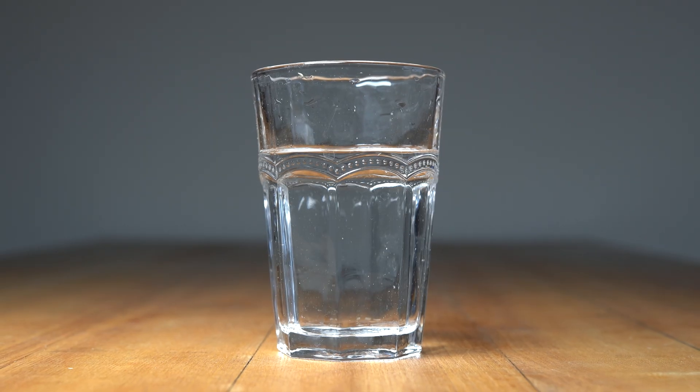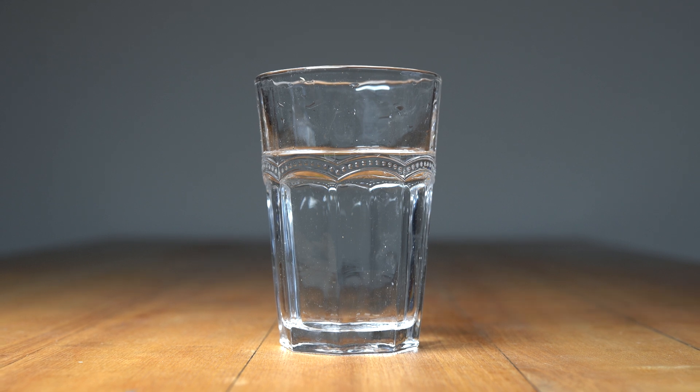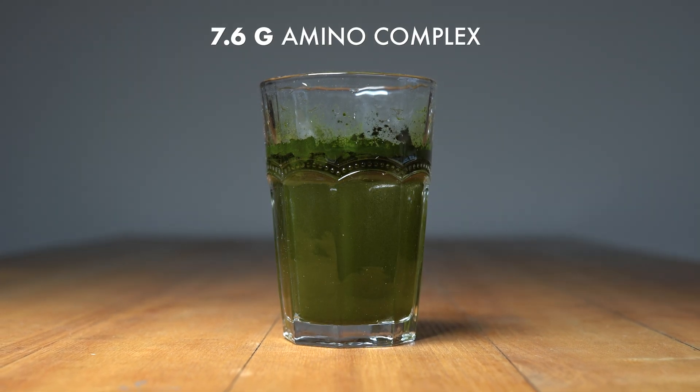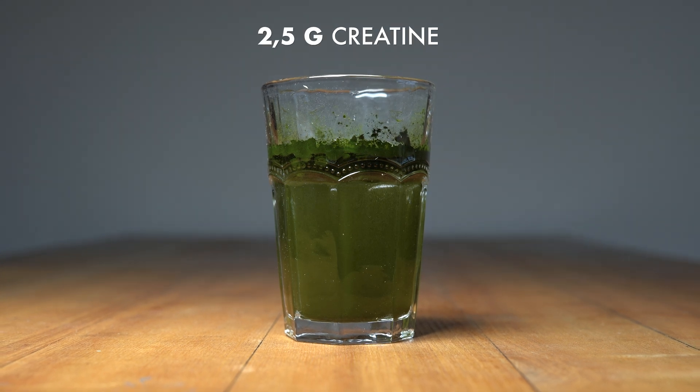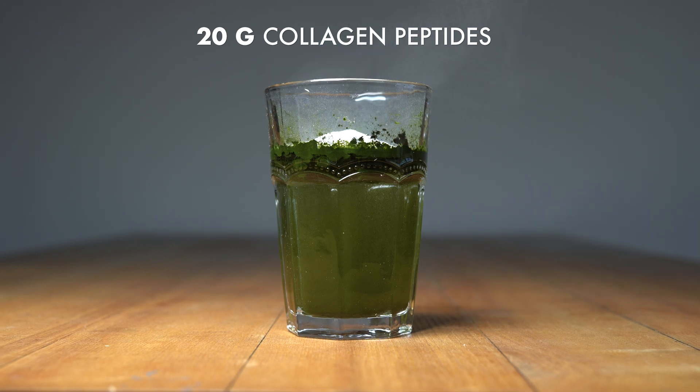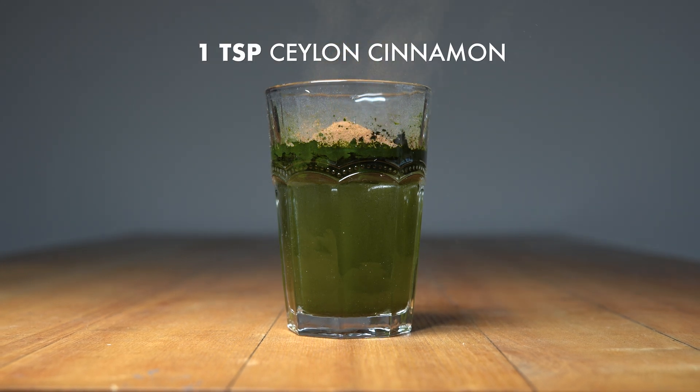The ingredients of the Green Giant are 20 ounces of water, two tablespoons of chlorella powder, 2.6 grams of amino acid complex, two and a half grams of creatine, 20 grams of collagen peptides, cinnamon and cocoa.